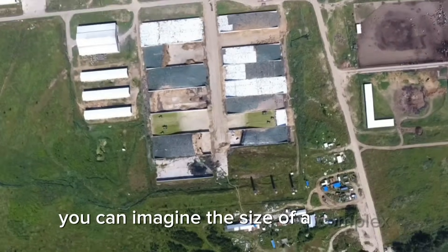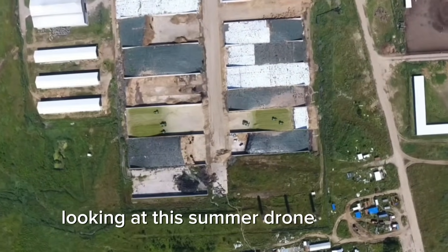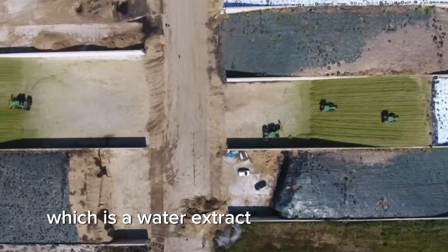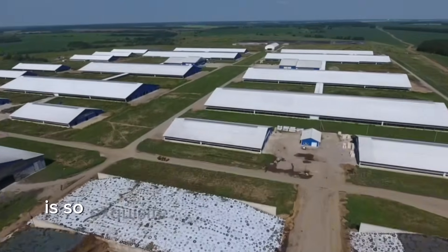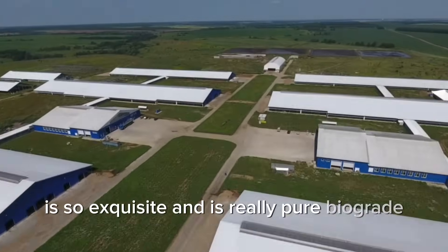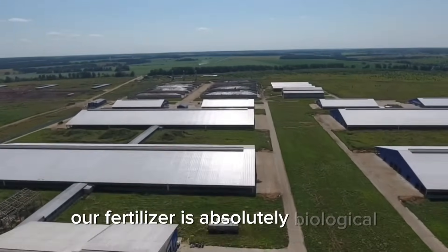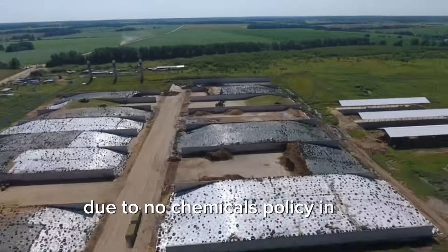You can imagine the size of the complex looking at this summer drone footage. The quality of our liquid biofertilizer, which is a water extract of vermicompost, is so exquisite and is a truly pure biograde product because everything starts at the farm.